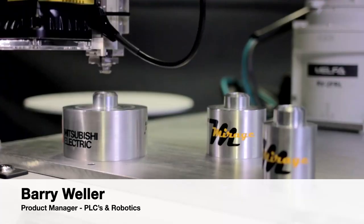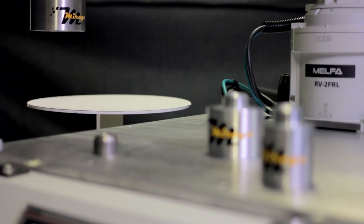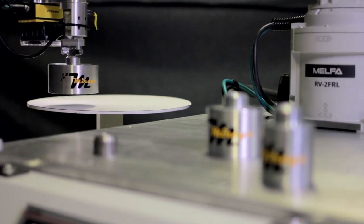We have a new range of robots that have some AGV specific functions, so my first port of call was to see if I could link that new functionality together with Mirage's AGVs.